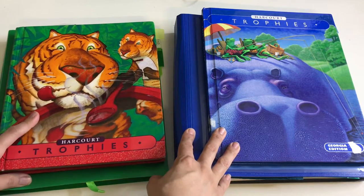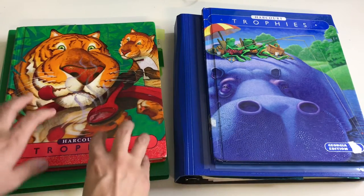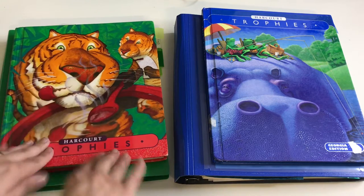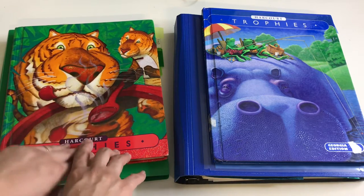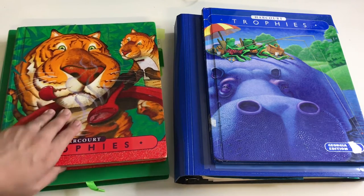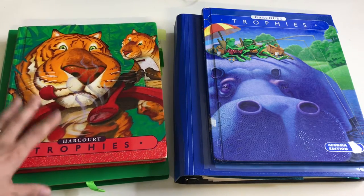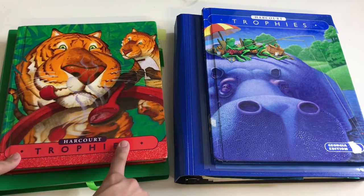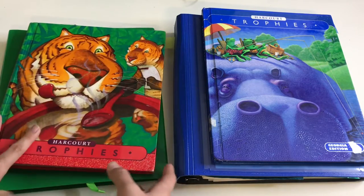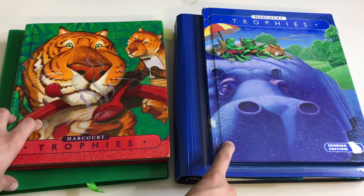As far as language arts goes, we're using the Harcourt Trophies — we've been using this for a while and we love it. The blue books are the first grade level and the red books are the second grade level. My son is in third grade but reads at more of a second grade level, so instead of moving him up to third grade level books, I decided to just keep him here and he's doing perfectly fine. I do have a complete review on the first grade level of the Harcourt Trophies and I'll try to link that in the description box.